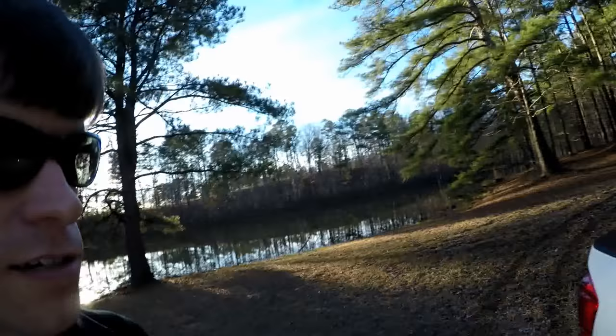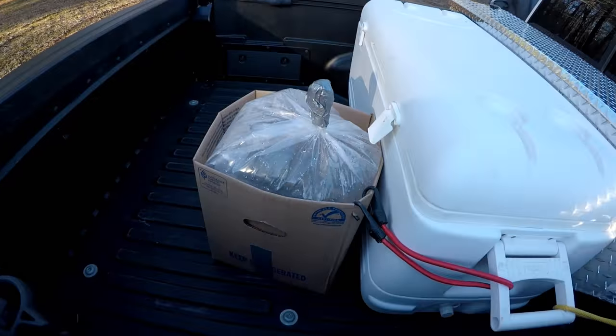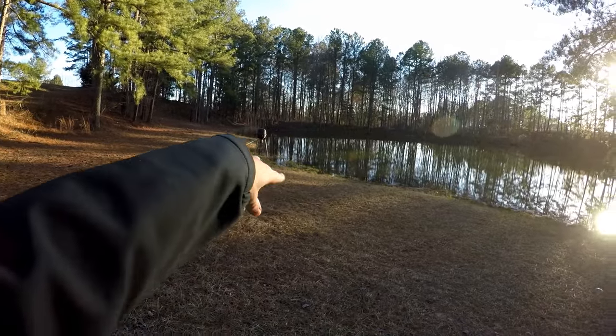So we got 200 bluegill and 100 shell crackers — the red ears — and we're going to unload these guys and get them in the water. Here they are, right there — they made the trip, they're in the bag. We're going to release those guys right around the feeder. We're going to put them near the feeder and then start a little bit of fishing. See if we can't get our bite on.